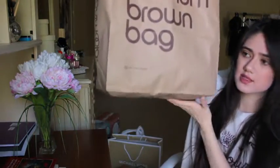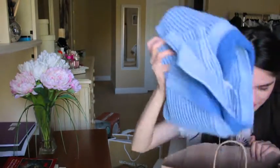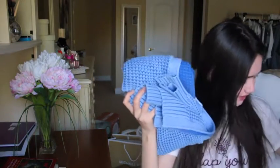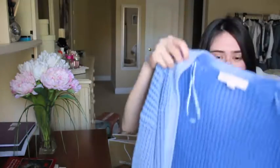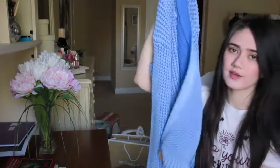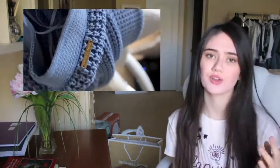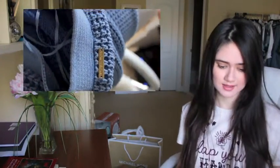Next thing I got from Bloomingdale's - it's this huge, well, medium brown bag, and what it has inside is one of my favorite things for this haul. It's a cardigan from Michael Kors. It's the perfect cardigan - it's pretty long, one of those boyfriend cardigans, kind of oversized. And if you guys know me, you know that I'm obsessed with oversized things.